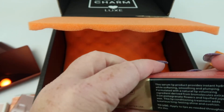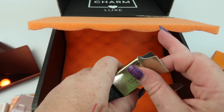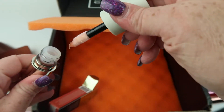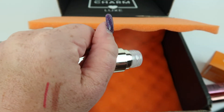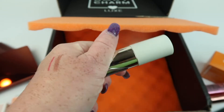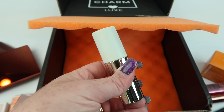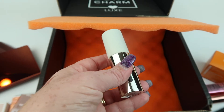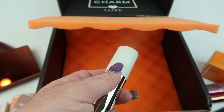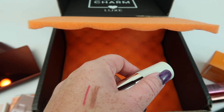From Make, this is a Serum Balm Hydrating Lip Treatment, retailing for $26. It has just a light peachy color, so it might not add much color to your lips, but it's supposed to add instant hydration while softening, smoothing, and plumping. It's formulated with a natural lip volumizing ingredient derived from bile molecules extracted from pomegranate flowers, along with liquefied jojoba wax.